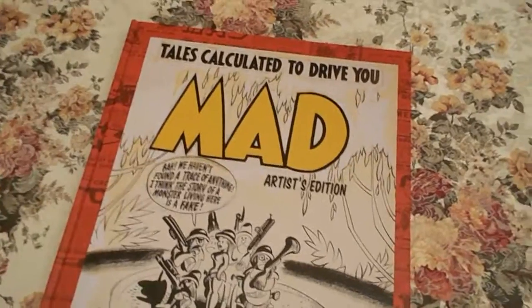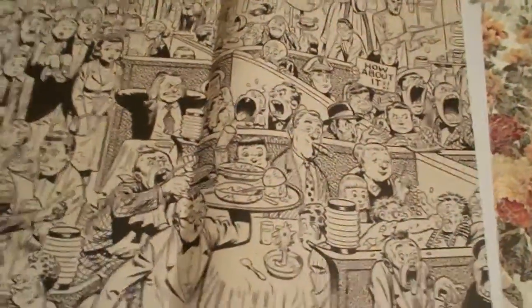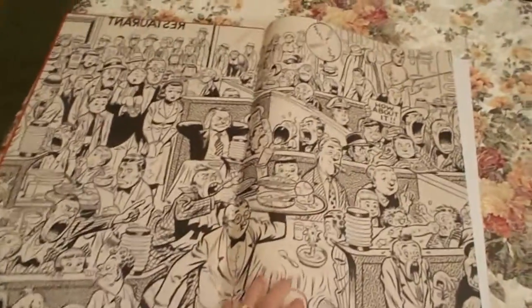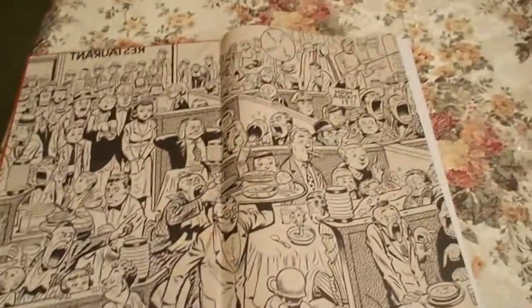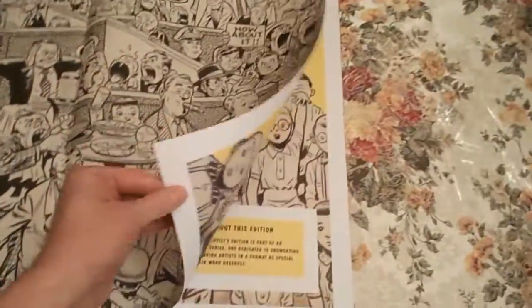All right, so here we have it: The Artist's Edition of Tales Calculated to Drive You Mad. Oh my goodness, look at that! That is from one of the early comics — a restaurant scene. Wowie, that is something else. I'm not going to go page by page — this will take all day.